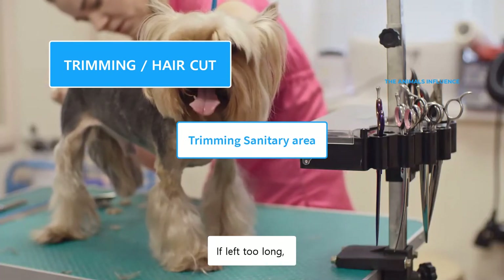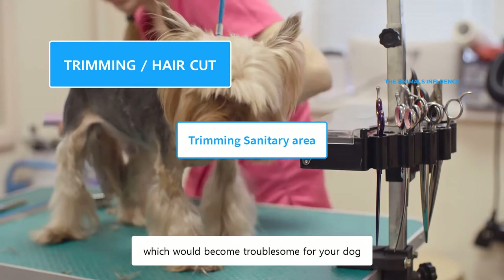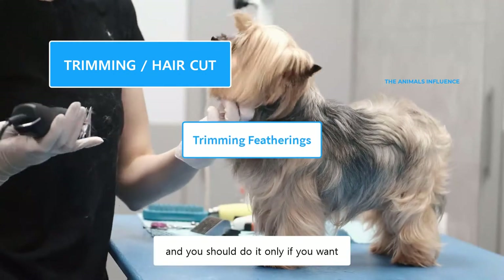If left too long, these hairs could easily trap feces and bacteria, which would become troublesome for your dog. Trimming their featherings is a totally personal choice, and you should do it only if you want.